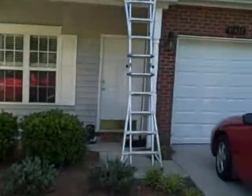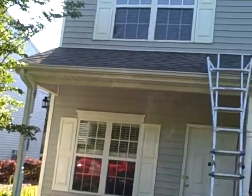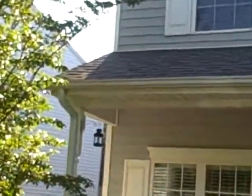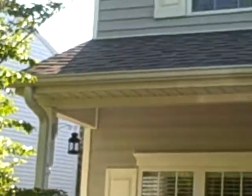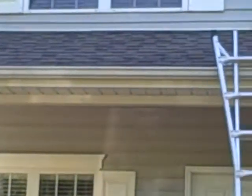This is Preston Sandlin with Home Inspection Carolina. What I want to show you today is a negative slope. We're inspecting a townhouse today and if you notice really closely, there's a gutter on the front here that goes across the front and the downspout's there. The problem is it should slope towards the downspout, but it doesn't.